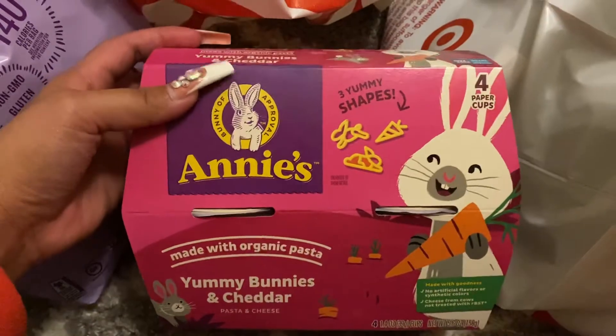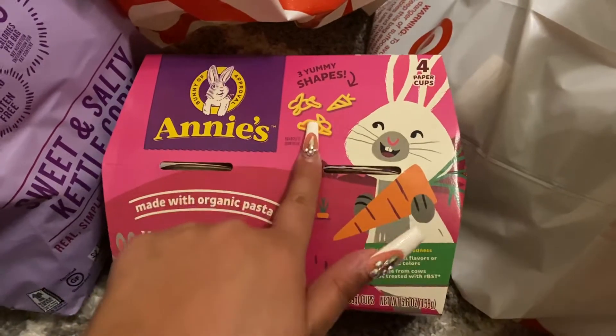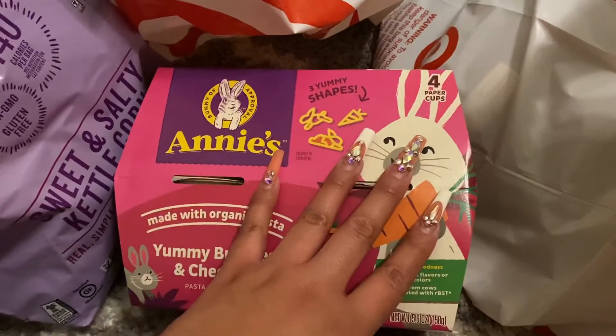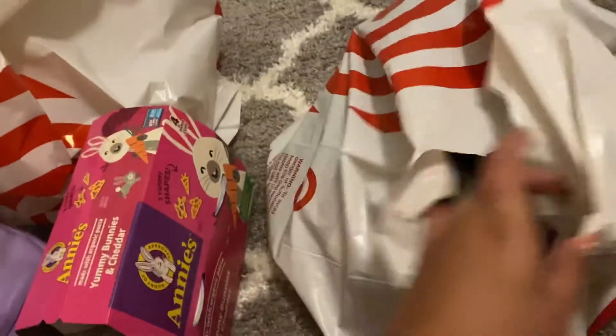My son is a little pickier so he wouldn't like something like this, but my daughter likes macaroni and cheese a lot — she likes the different shaped ones, the regular ones, any kind really. I like that this was organic, so I got this for her.